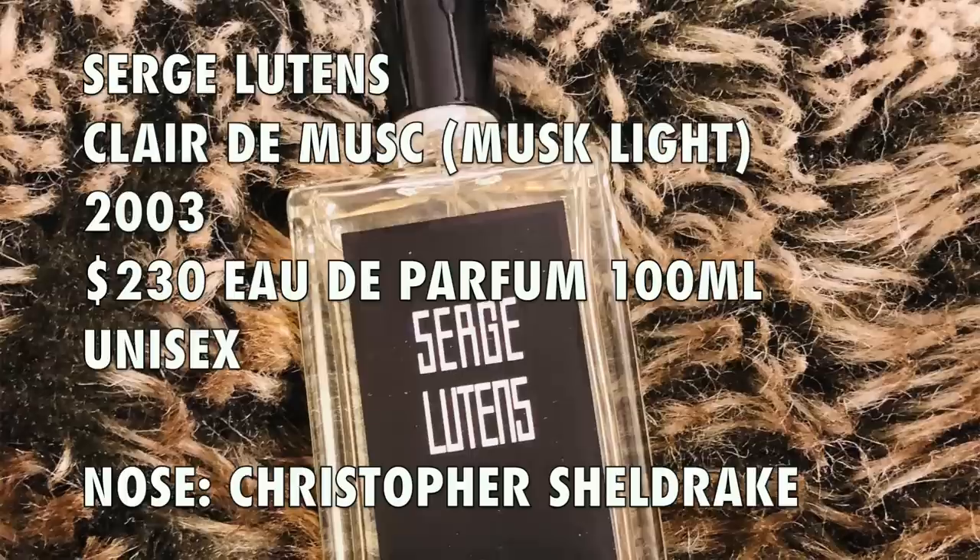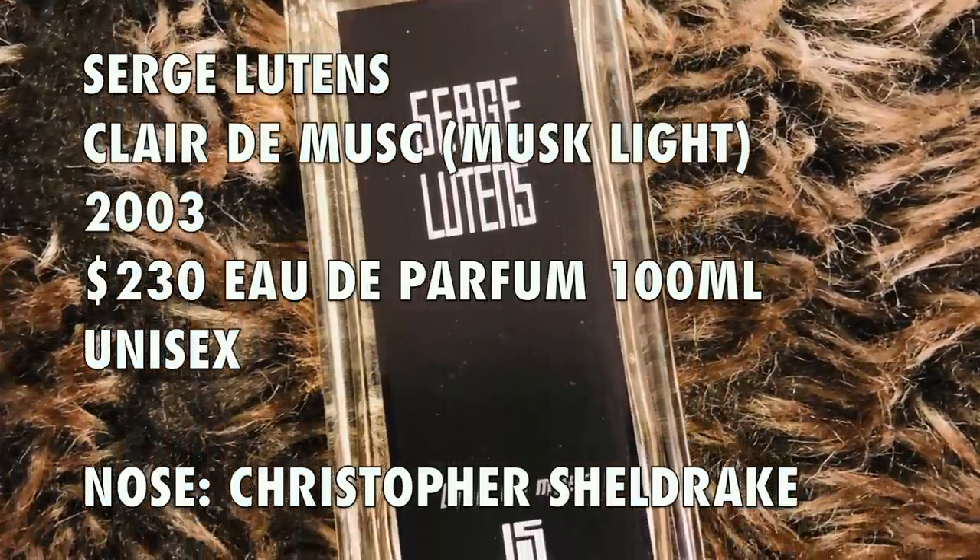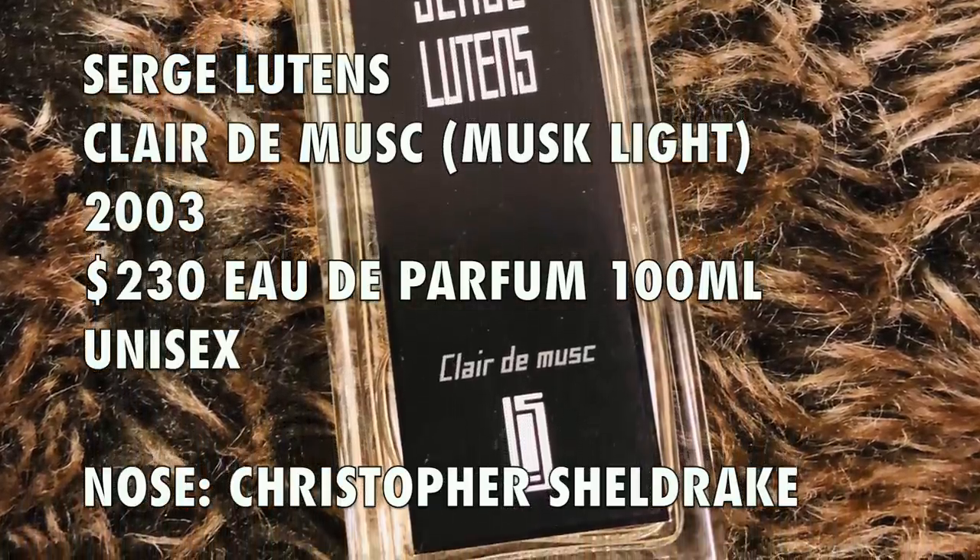Clair de Musc was launched in 2003. It basically translates to Musk Light. The perfumer is Christopher Sheldrake, who has done so many of the fragrances from Serge Lutens — Chergui and Ombre Sultan are also created by him. The concentration is EDP. A 100ml bottle retails for $230 and a 50ml like this one retails for $150. I'll have a link to ZGO Perfumery below where you can discover Clair de Musc and the entire Serge Lutens collection.